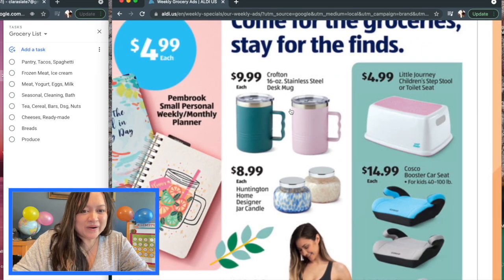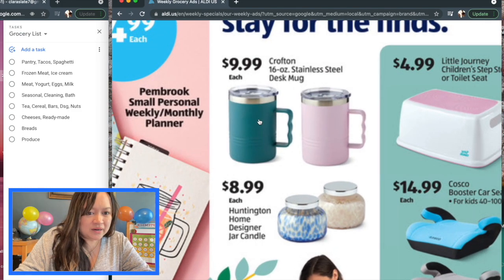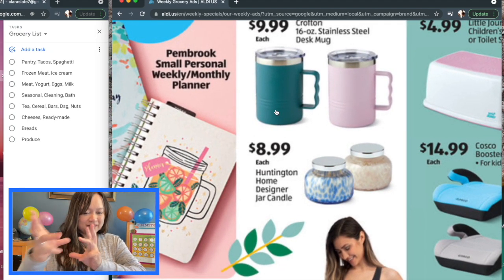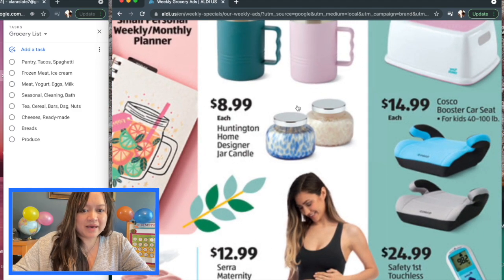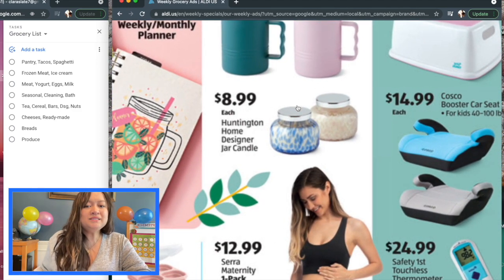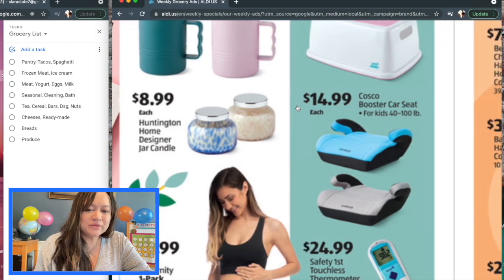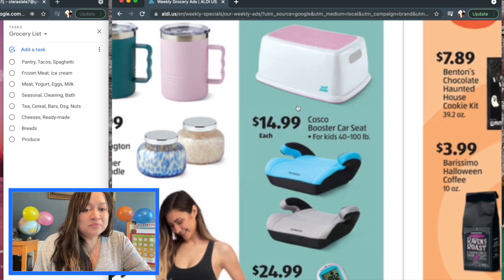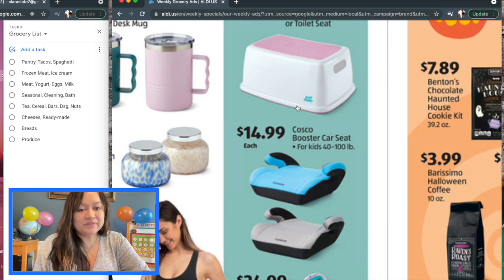There are more of these tumbler style mugs for $9.99 each — one looks like a teal color and there's a pink one. Those have been working well for me; I have two of different shapes but with a similar lid and it's the same brand. Also, $8.99 for Huntington Home Designer Jar Candles. There are so many different kinds and I heard the fall ones were good. I bought a couple and they've been working really well — pretty good throw for a large two-room kitchen plus living room.